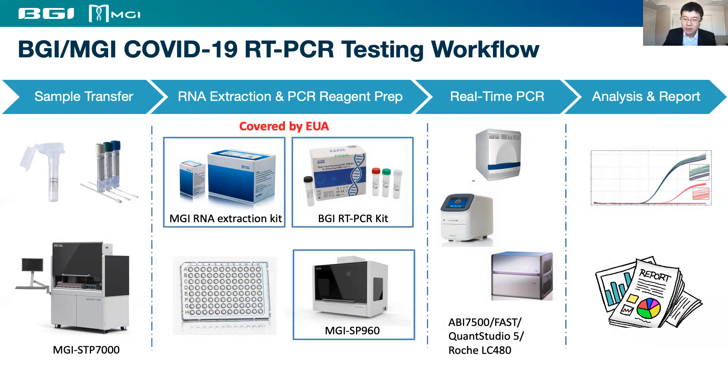The MGI Nucleic Acid Extraction Kit, the SP960 Automated Extraction Platform, and the BGI RT-PCR Kit are covered by FDA EUA and can be quickly adopted by clinical labs without further validation. We recently introduced an automated sample transfer processing system called the MGI STP-7000 to further automate the testing process, including tube decapping, tube recapping, barcode identification, and automated liquid transfers.